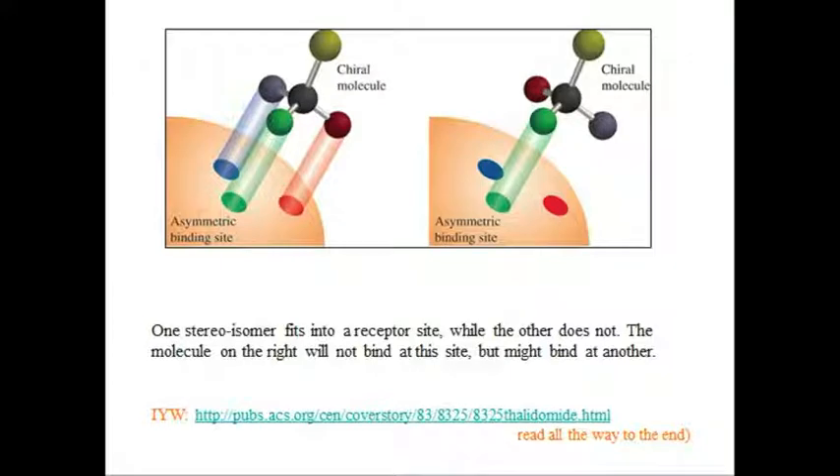The body can tell chiral molecules apart. These two enantiomers may have very different actions in the human body. Do you know the story of thalidomide?